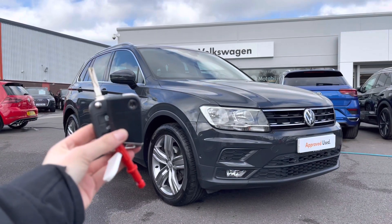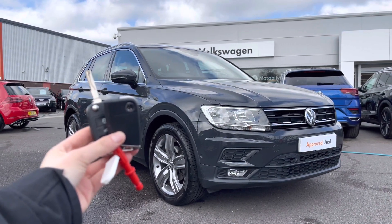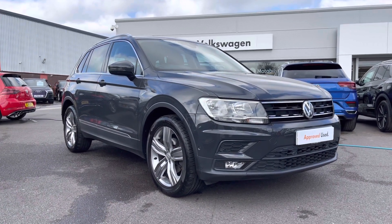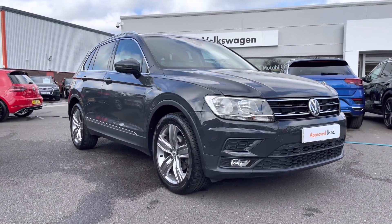Hi and welcome to Wrexham Volkswagen. Don't forget to hit the like button and subscribe to our channel so you never miss a video. My name is Shannon and today I will be showing you around this Volkswagen approved used Tiguan estate.